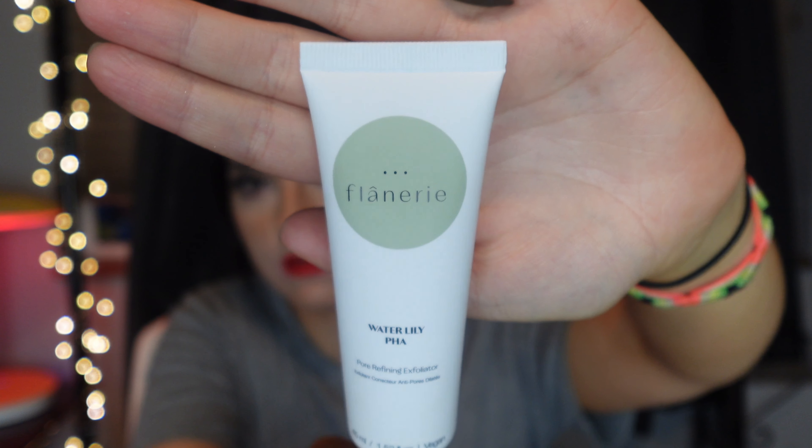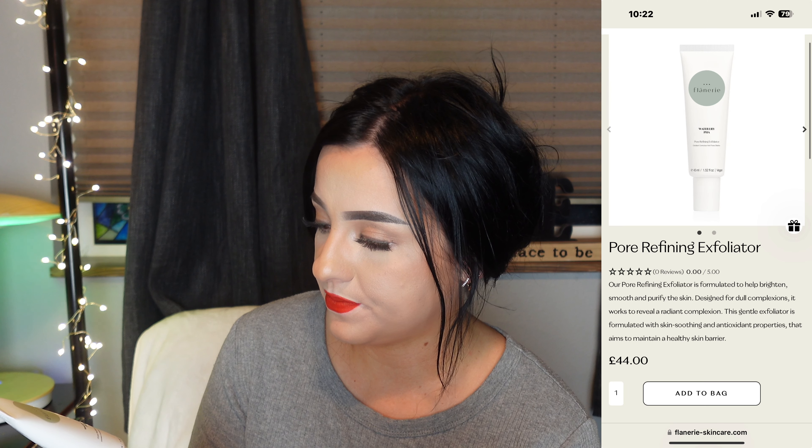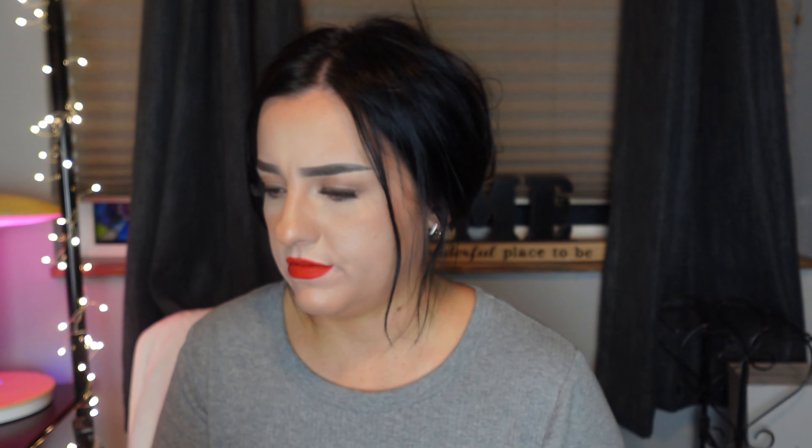The fifth item is this Flanery — I have no idea and I'm not gonna even try to pronounce it. Full size for $52. It's a pore refining exfoliator that has PHAs and also AHAs and BHAs. Pretty simple. Last item — I just got this one but the pamphlet shows two, maybe I was supposed to get both, I don't know.